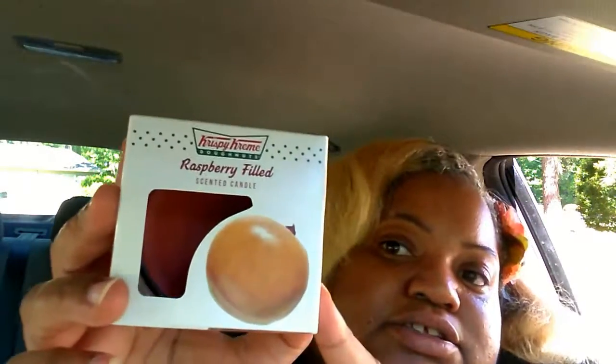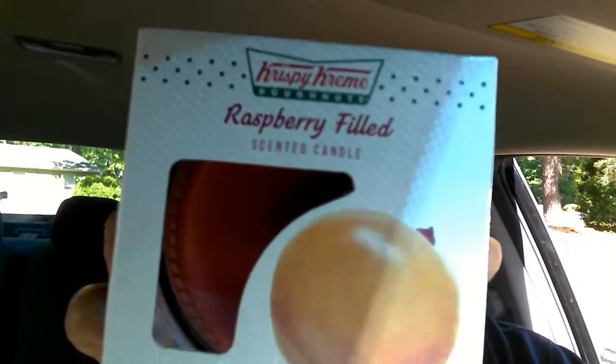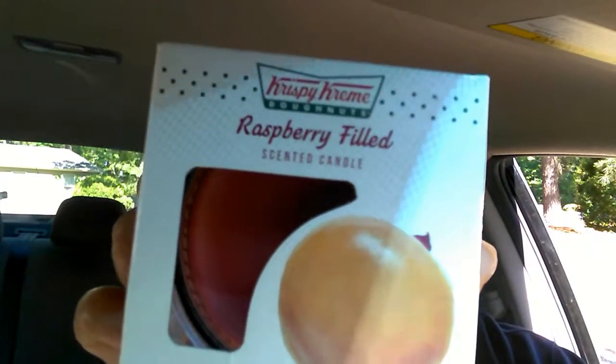I found this Krispy Kreme candle — this one is the Raspberry Filled scent. They also had a regular glazed scented candle but this raspberry one smells so good. Oh my goodness, it smells just like it!